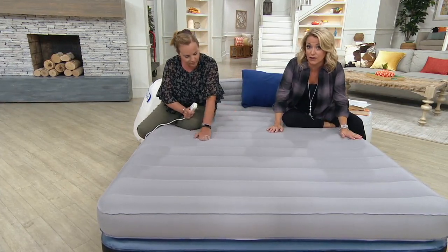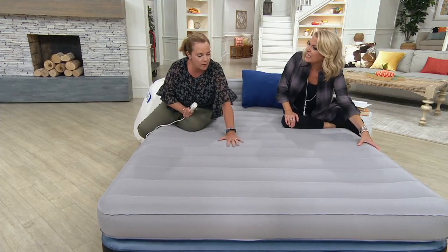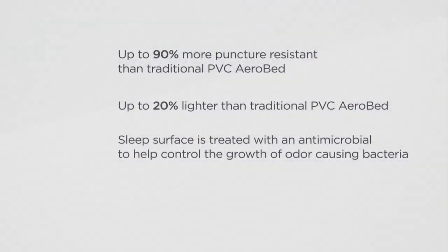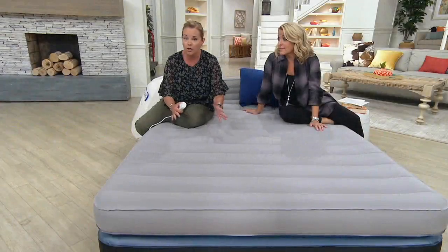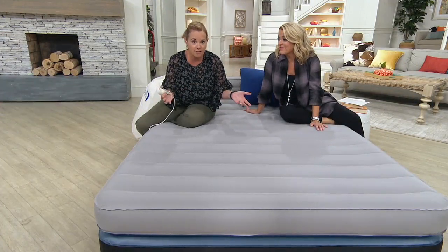This is the best quality I've ever felt. When you feel the top of it, it doesn't feel plasticky at all — it feels like a brushed denim. It's thick, heavy duty. It is 90% more puncture resistant than other AeroBeds, and it's the top of the line. It's also 20% lighter than our typical AeroBed. And did I mention it has an antimicrobial sleep surface, which helps control growth of odor-causing bacteria, mildew, and so on. So if you store this in a basement, attic, or shed, no problem — when you open it up, it's going to be as fresh as the day you got it.